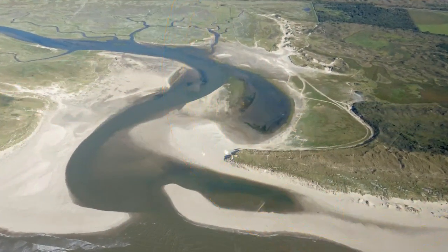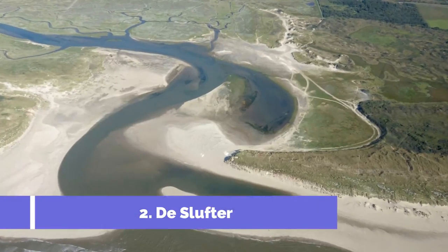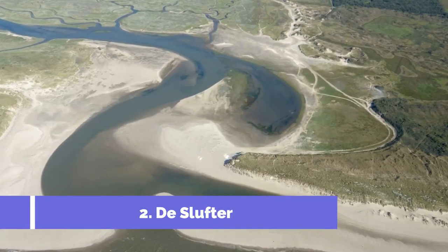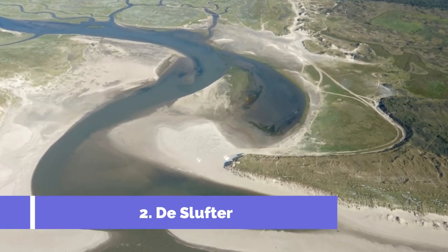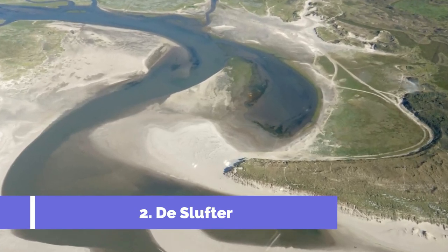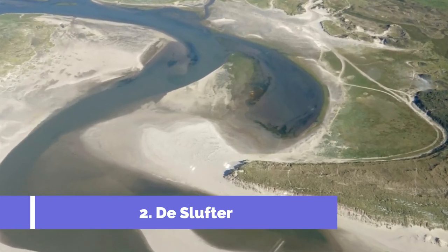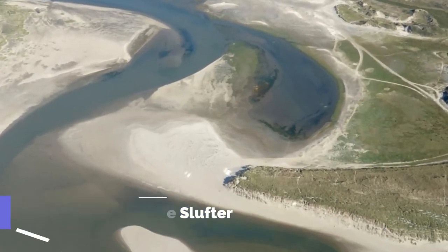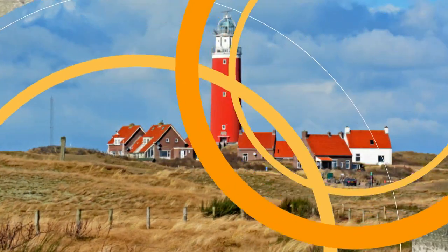Number two: De Slufter. De Slufter is one of the top attractions in Texel, Netherlands. This unique nature reserve is located on the western side of the island and is hailed as the only area in the Netherlands where the sea can flow freely. De Slufter is a must-visit for nature enthusiasts and offers stunning scenic views.